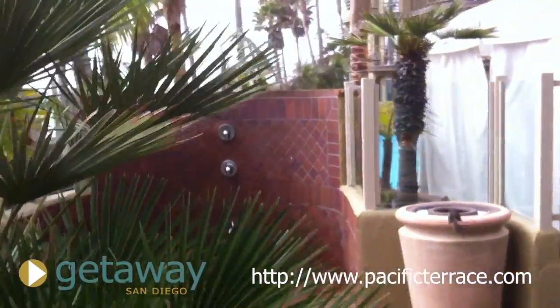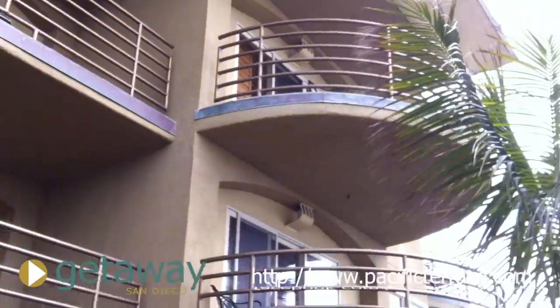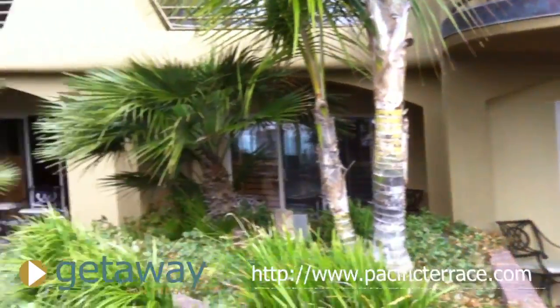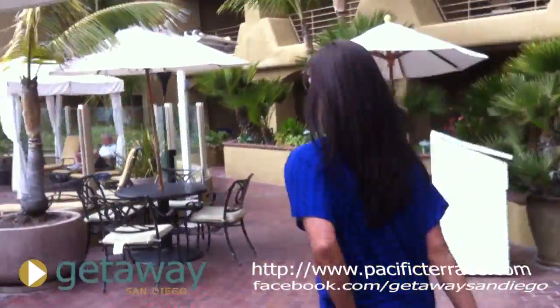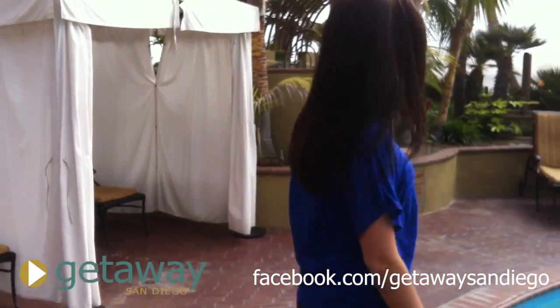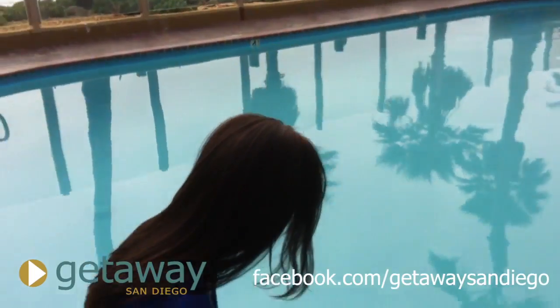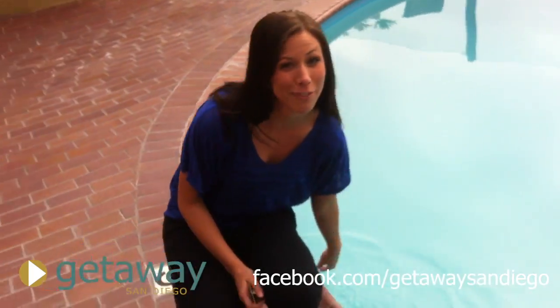We have a little shower here, so when you come back and you're all sandy from the beach, you can just shower off and go right into the pool. Also, every single room here has a balcony, which means every single room has this beautiful ocean view. We've got some cabanas, some chairs, and of course a gorgeous view of the ocean. Nice spa — perfect temperature. It's a gorgeous day.